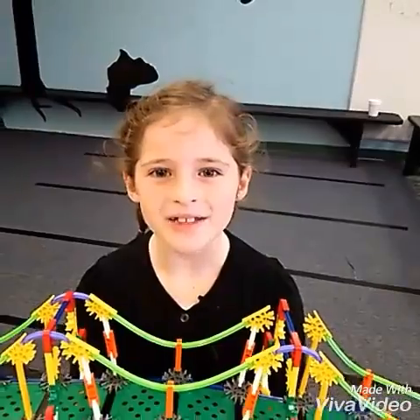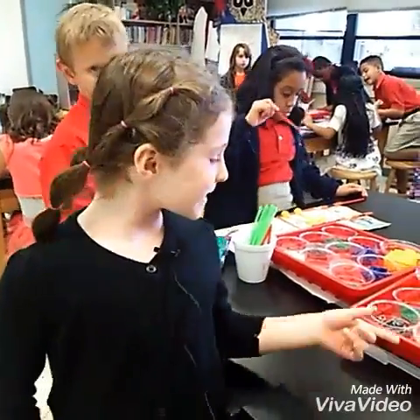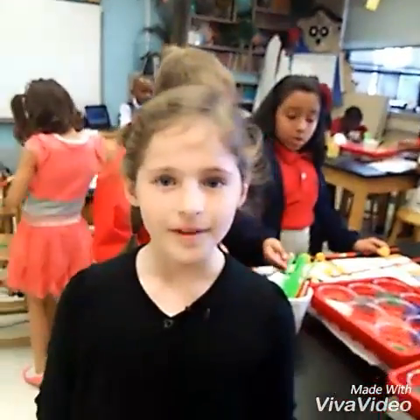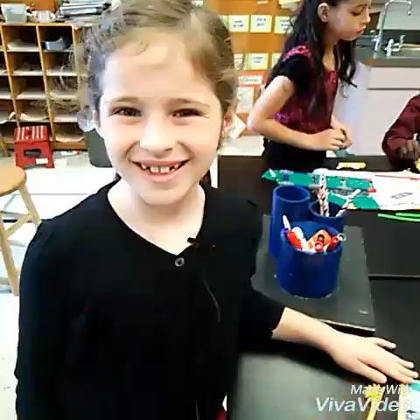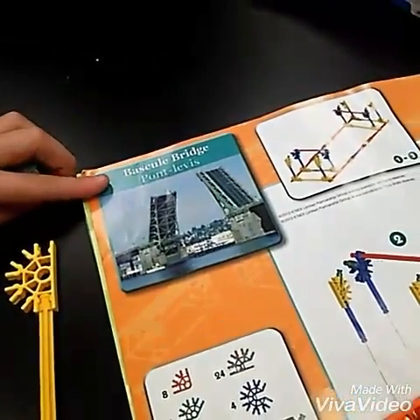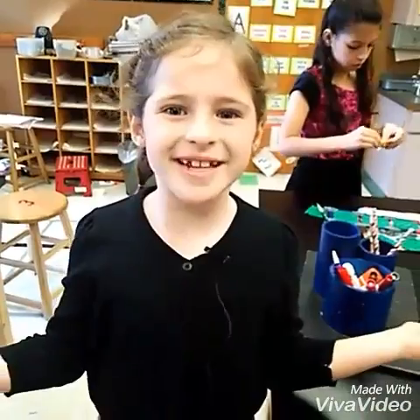Hi guys! In STEM lab we've been learning how to build bridges. These are the connector pieces that we use to build our bridge. My team is working on a bridge right now — specifically a drawbridge. Check out what everybody else is doing in STEM lab.